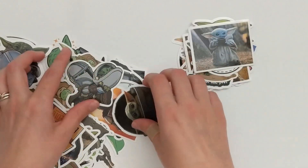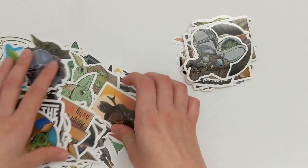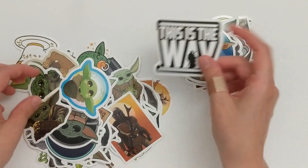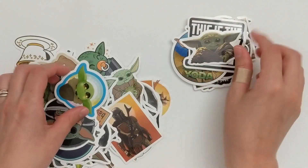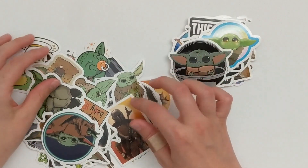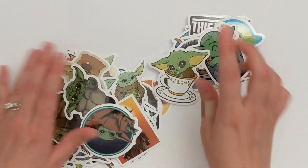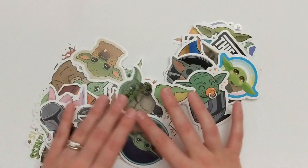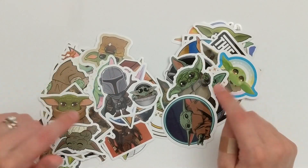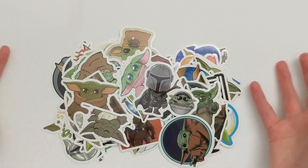It is just Baby Yoda in pretty much every art form imaginable, with a few with the Mandalorian as well. She said she got these on Amazon — I will try to look for something similar and link it below in case you are a huge Baby Yoda fan like me. I am so excited to stick these absolutely everywhere, put them in planner pockets, and include them in setups. I think I will definitely have to do a full Baby Yoda planner setup sometime. I believe these are from Amazon but I'm sure you can find similar sets online.